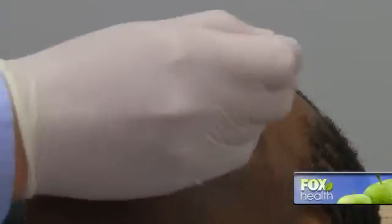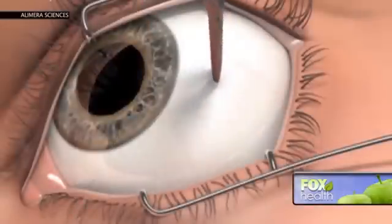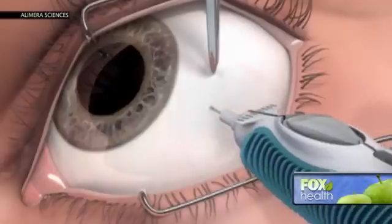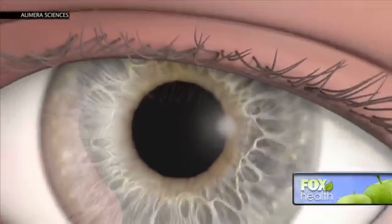We numb the patient around the eye, we clean it up, make sure everything is sterile, and then we actually stick a needle in the eye. The concept of having this needle in your eye sounds very scary, but the results sort of bring patients back because it works. The implant sits in the bottom of the eye so the patient won't see it, and it releases medication for three years before needing a replacement.